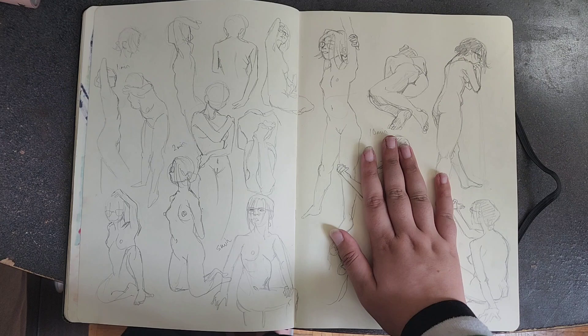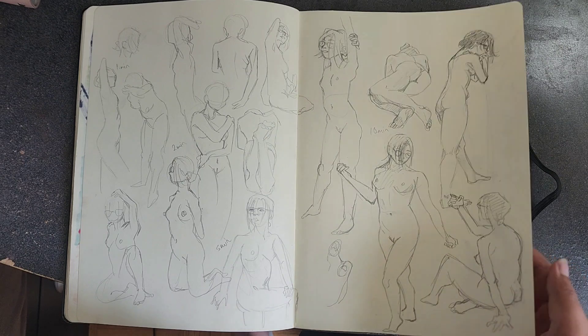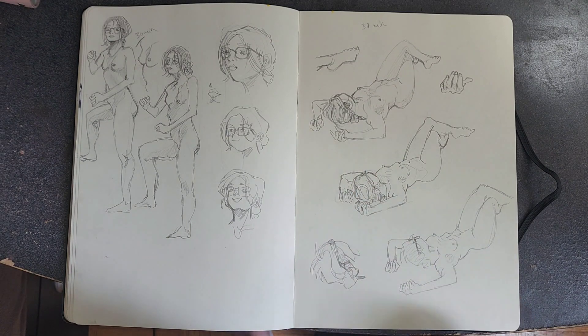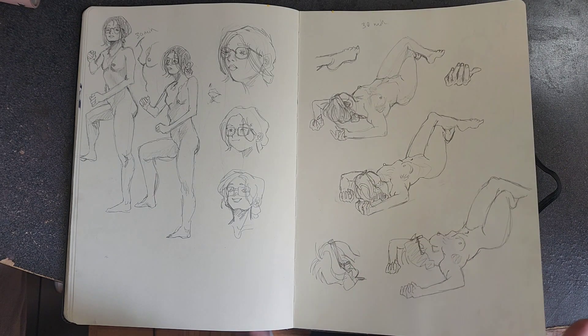These are figure drawings — artistic ones. I went to a figure drawing class where there's a model in the middle and we all sit and draw them for three hours while they pose in different positions. If you have a figure drawing session near you I really recommend trying it — it taught me a lot about anatomy.